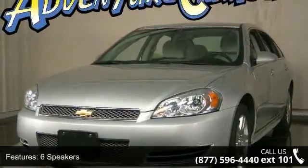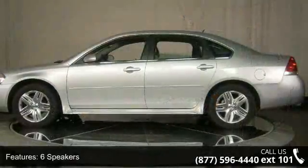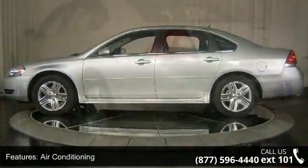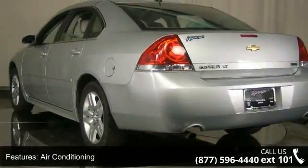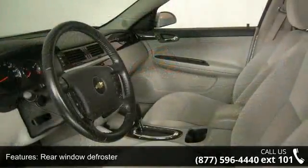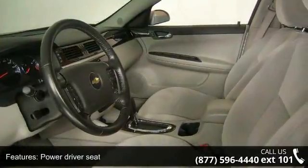Enjoy these notable features: 6 speakers, air conditioning, rear window defroster, power driver seat, power steering, power windows, remote keyless entry, steering wheel mounted audio controls, 4-wheel independent suspension, and traction control.